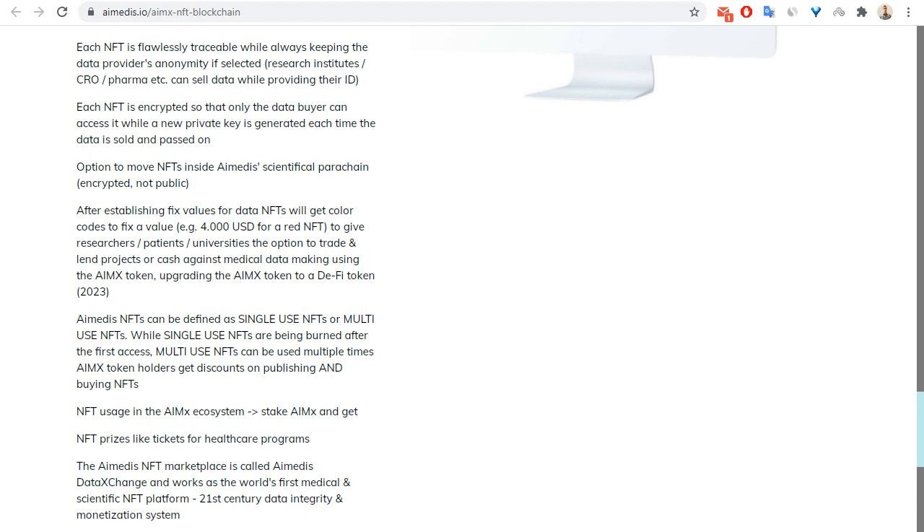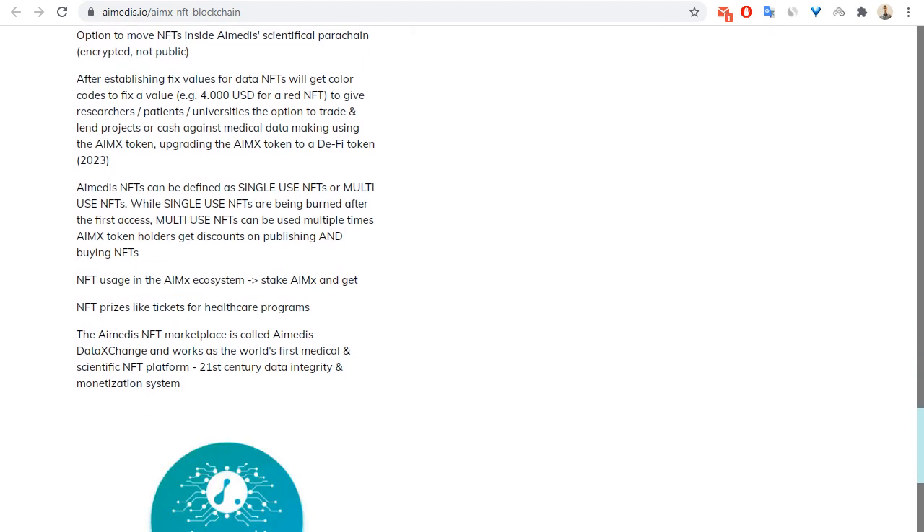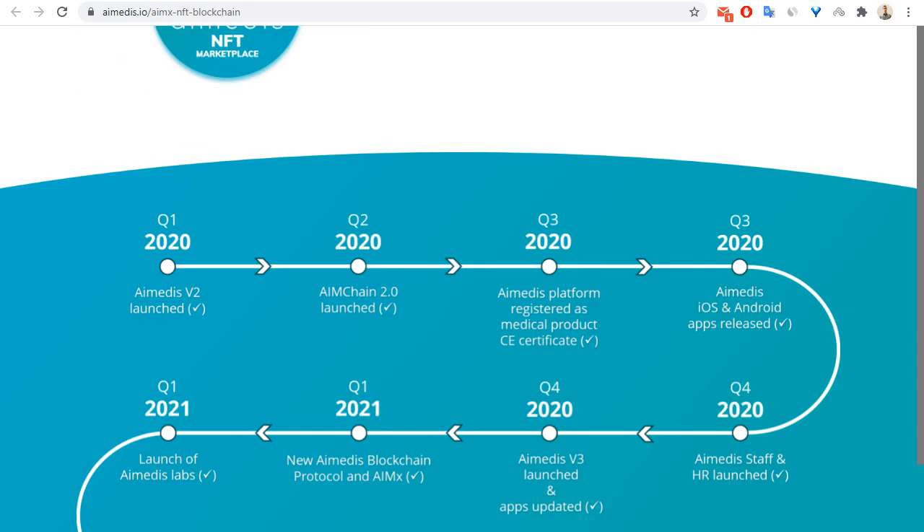Regarding NFT usage in the IEMX ecosystem, you can stake IEMX and get NFT prizes like tickets and healthcare programs. Now let's move on to the roadmap of this project.